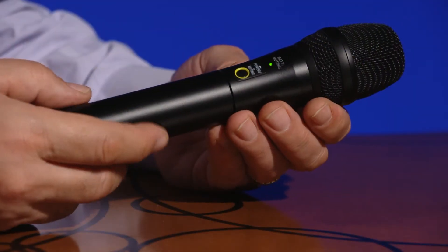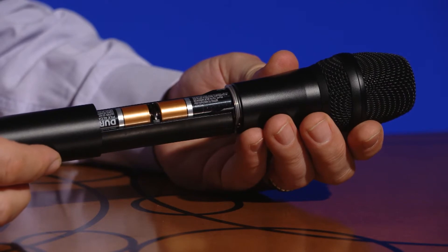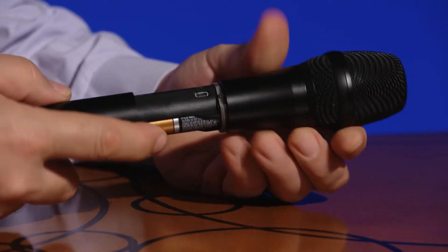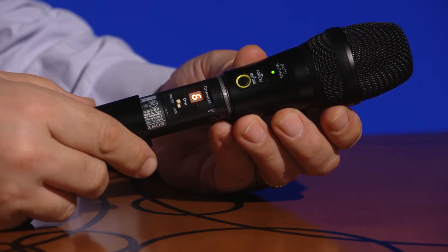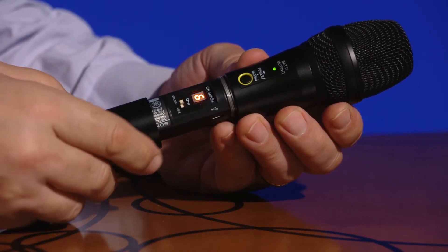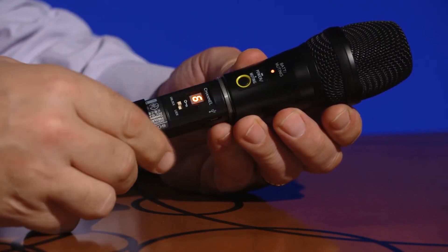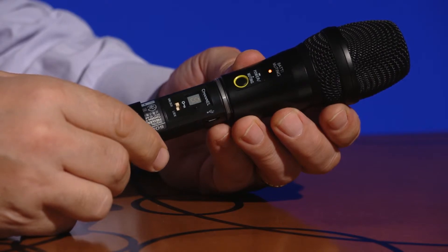The handheld transmitter operates for approximately 10 hours using two AA alkaline batteries, and is designed with an internal 7-segment channel display, plus a switch-lock function. The power mute switch function on the outside of the microphone body allows the vocal performer or presenter the option of muting the audio signal or powering the transmitter on and off.